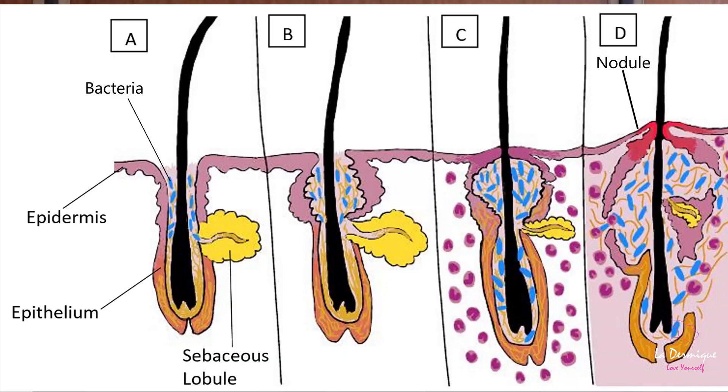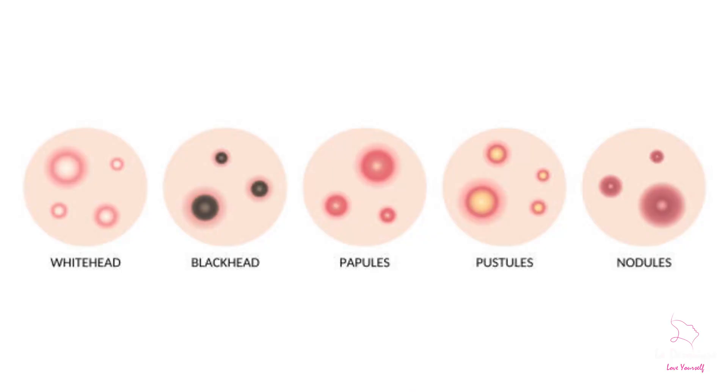There is also a scenario where the clogged pores have opened very deep in the skin, causing nodules. Nodules are infected lumps and cysts, and they can be very painful and are bigger than pimples.